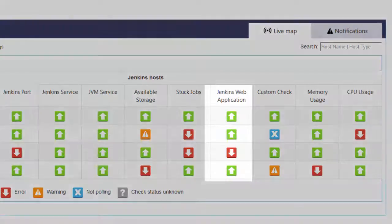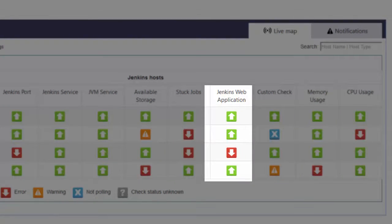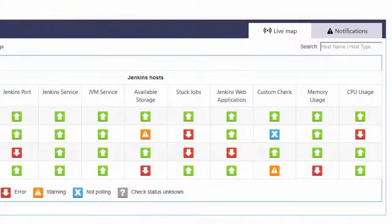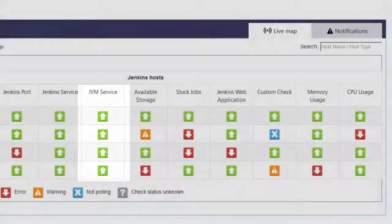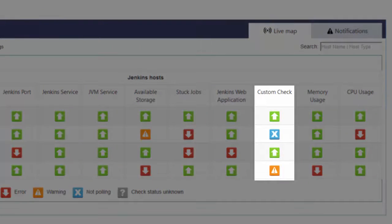It checks whether the Jenkins web application is responding correctly. It checks if your Java Virtual Machine (JVM), which is critical for Jenkins, is actually running. There is also a custom check that enables you to run any script you want from the tool. The tool collects its output and represents it via both email alerts and the dashboard, telling you if a specific process finished successfully or not. This gives you full flexibility to cover any check you need.